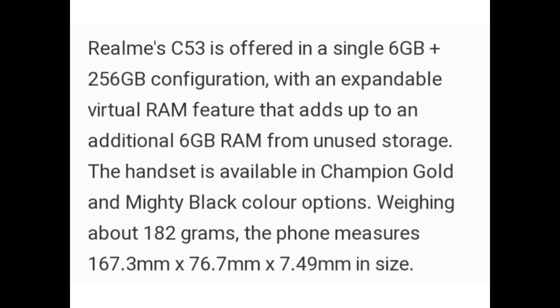Weighing about 182g, the phone measures 167.3mm x 76.7mm x 7.49mm in size.